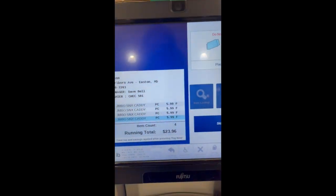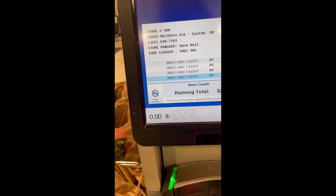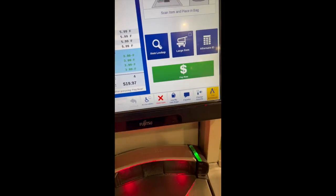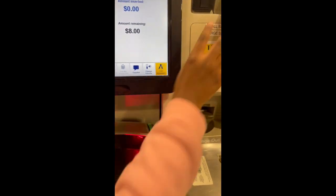I have $23.96 before I scan my card — I'm about to scan my card now. After scanning, my total came down. The total is $8.00 — we're going to pay with cash.